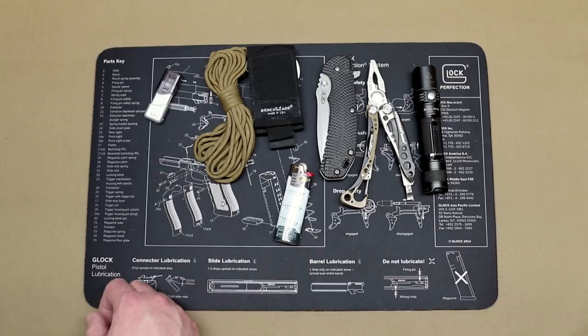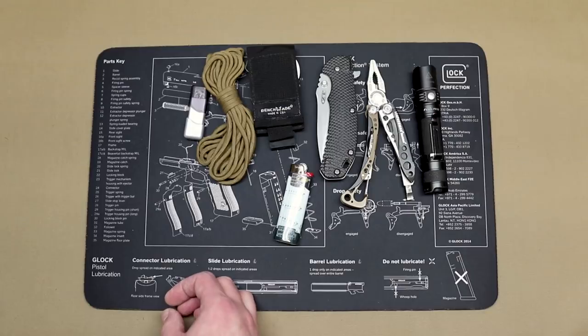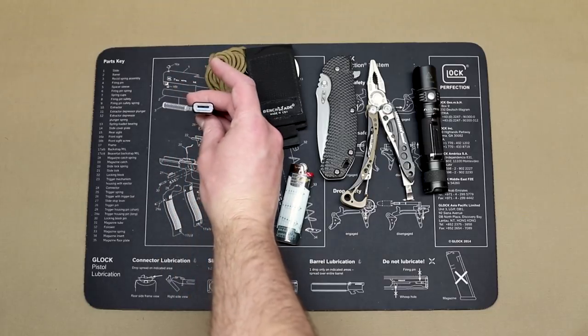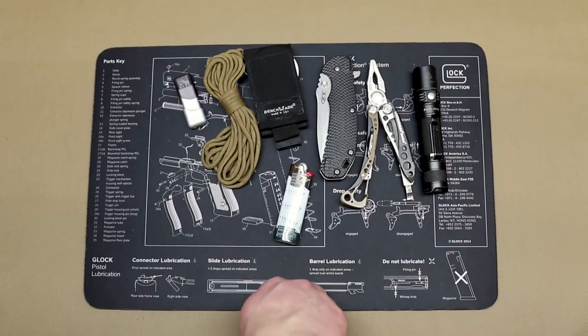I've still got my thumb drive from last year. I've got a lot of reference documents in there, a couple of e-books, things like that. Mainly I use my thumb drive for work. It's a PNY USB 3.0, 32 gig. Works great, they're cheap — why not have it?